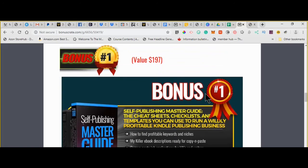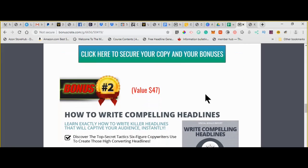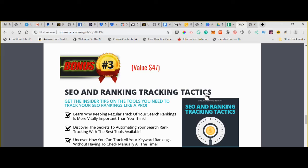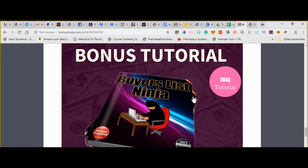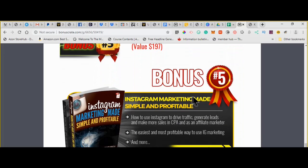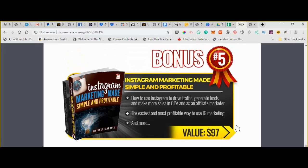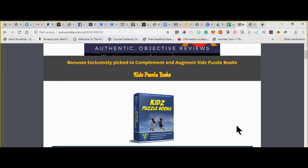Let's run over my bonuses quickly. Self-Publishing Master Guide, if you want to expand your Kindle business. Writing compelling headlines — that's for your covers. SEO and ranking tracking so you can keep track of and increase your traffic. Buyer's List Ninja to help you create your list. And finally, Instagram — again, that's for driving traffic to your books. You can click on any of these buttons to head over to the sales page. If you're watching this on YouTube, the links are in the description below. That is all I have for you on Kids Puzzle Books. We'll talk to you next time. Thanks, bye.